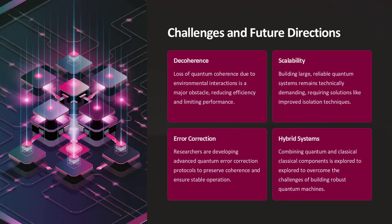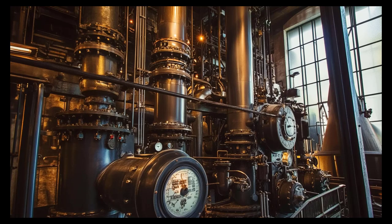While quantum thermodynamic machines hold immense promise, they face significant challenges. Decoherence — the loss of quantum coherence due to environmental interactions — is a major obstacle, as it reduces efficiency and limits performance. Scalability is another issue, as building large, reliable quantum systems remains technically demanding.